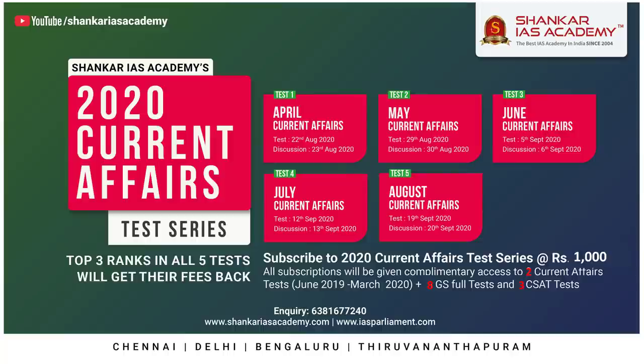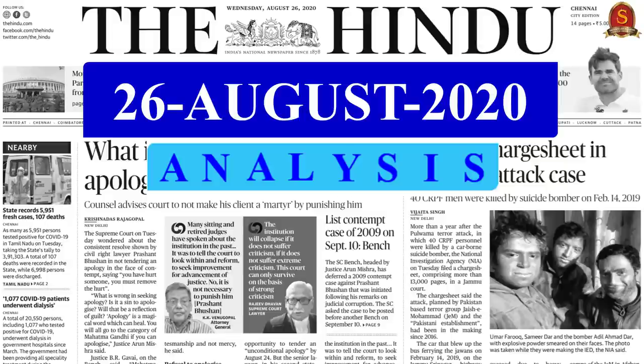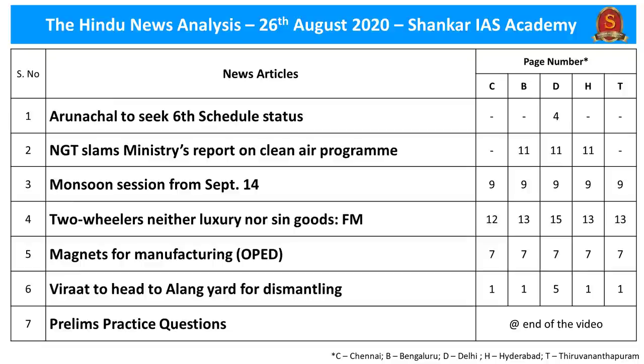For the benefit of students, if you subscribe for five Monthly Current Affairs Tests, Shankar IAS Academy is providing an additional 13 tests free of cost as a complimentary. These additional 13 tests consist of 8 GS Full Mock Tests, 3 CSAT Full Tests, and 2 more exclusive Current Affairs Tests covering Current Affairs from June 2019 till March 2020. The registration link for both these initiatives is given in the description section and also in the comment section. Let us now begin our analysis.